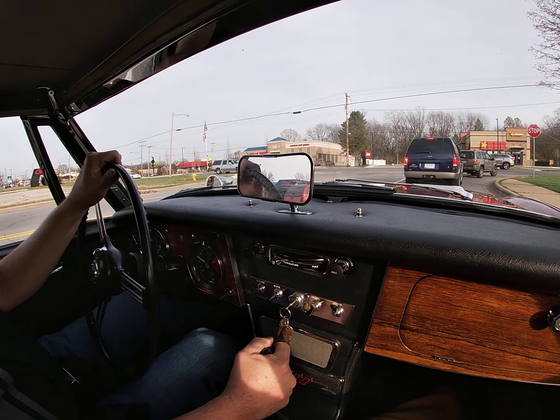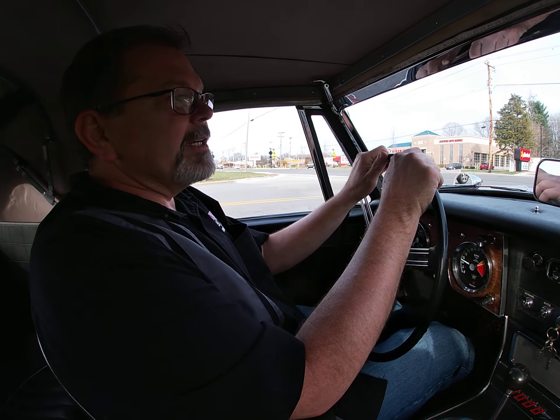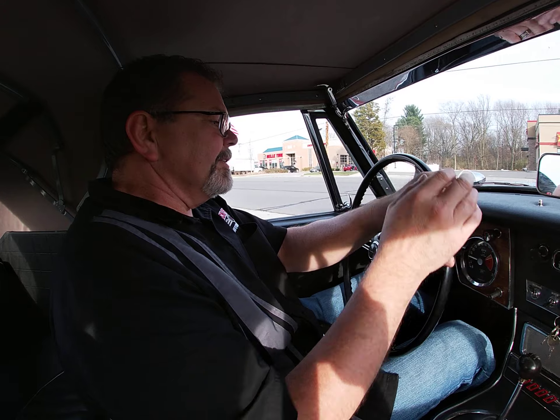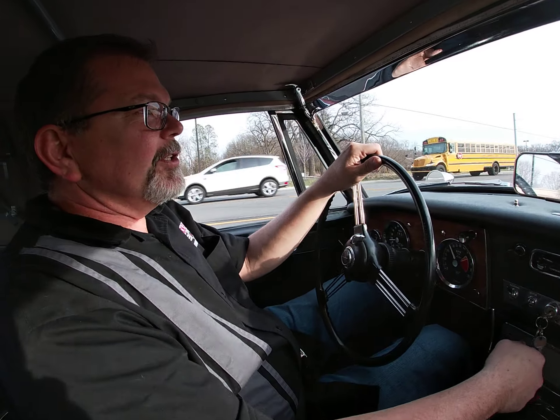The exterior of this car is just stunning. The factory wire wheels and chrome are in excellent condition. The paint, of course, being new, is in excellent condition. The odometer is only showing 154 miles since restoration.